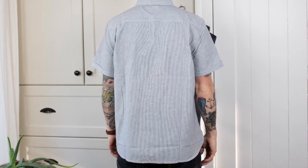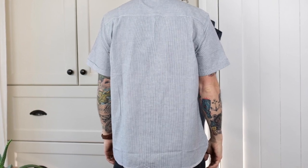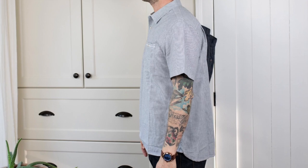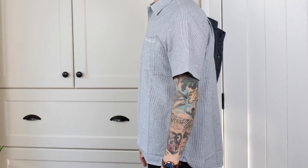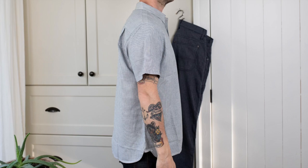I would say order your typical shirt size and check out the size guide there as well. The length is really nice. It's long enough that if you were to tuck this in, it's not going to be coming untucked at the sides, but also short enough that you can wear it untucked without feeling like it's just way too long and doesn't look right.